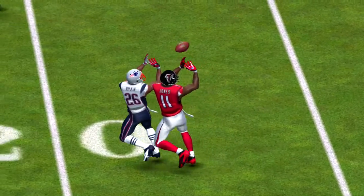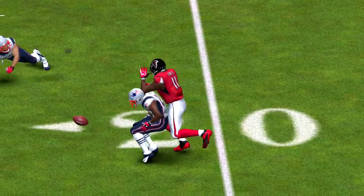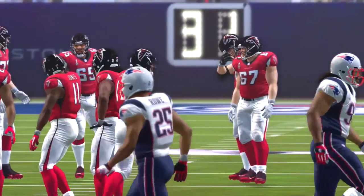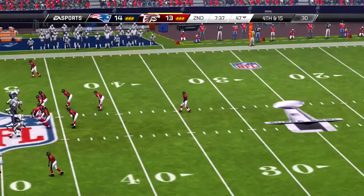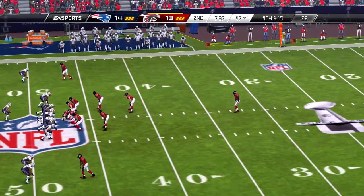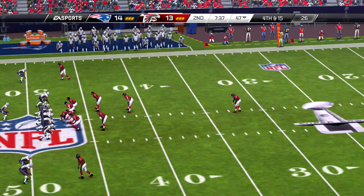So the offense has it first and ten — a return to the air. And that is the second time in this game he's been brought down behind the line of scrimmage.